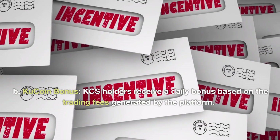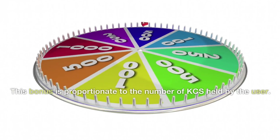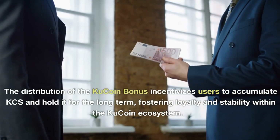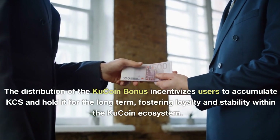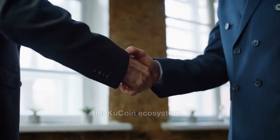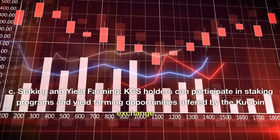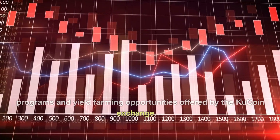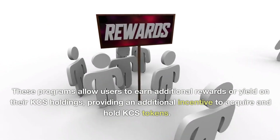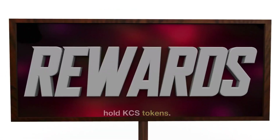KCS holders receive a daily KuCoin Bonus based on the trading fees generated by the platform. This bonus is proportionate to the number of KCS held by the user. The distribution of the KuCoin bonus incentivizes users to accumulate KCS and hold it for the long-term, fostering loyalty and stability within the KuCoin ecosystem. Additionally, KCS holders can participate in staking programs and yield farming opportunities, earning additional rewards on their KCS holdings.